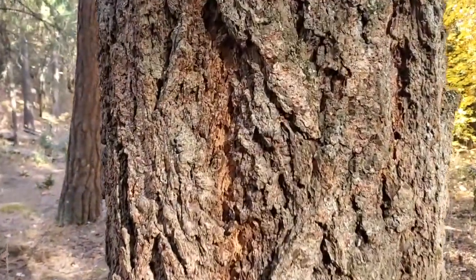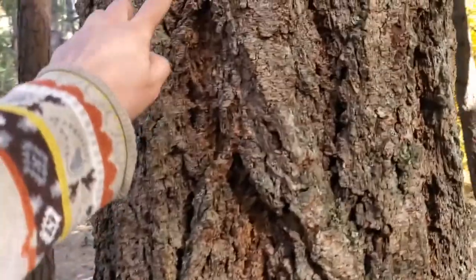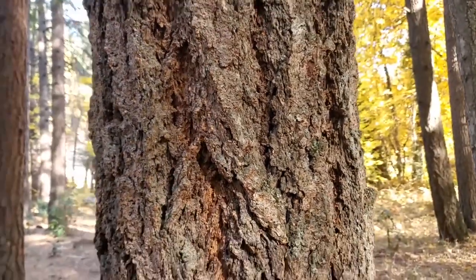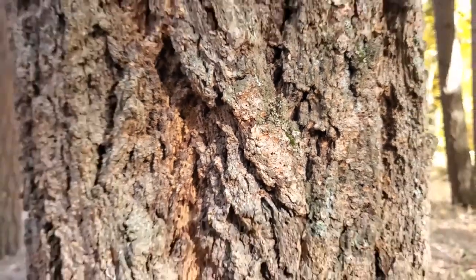Let's take a closer look at this tree. The bark is really furrowed, which means it has these long strips of bark — those are called furrows. There are some little tiny epiphytes growing on them: lichen.